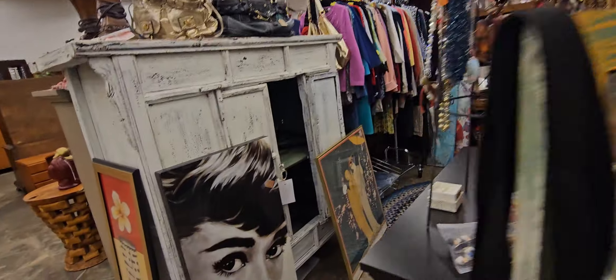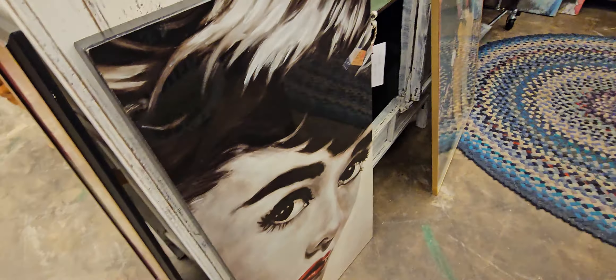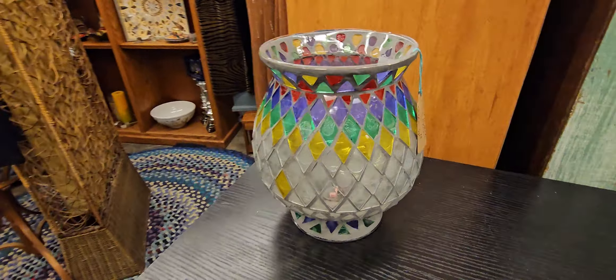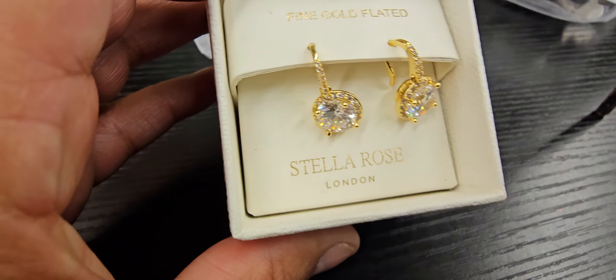Look at those — so fancy. Look at that. How much is that? That is $50 at 25% off. That's a good sign of mine.